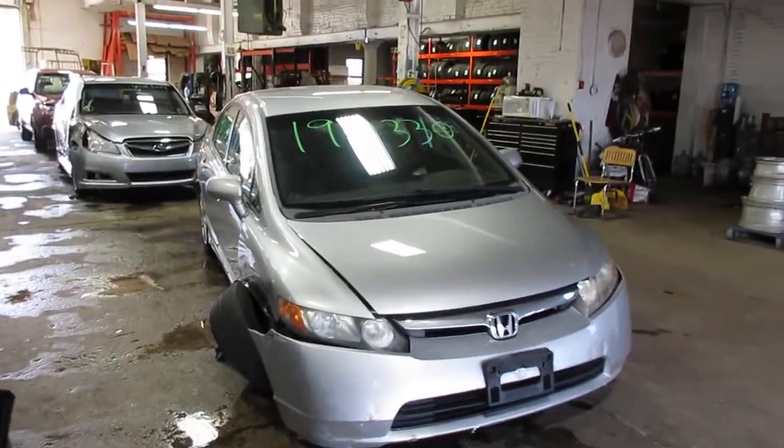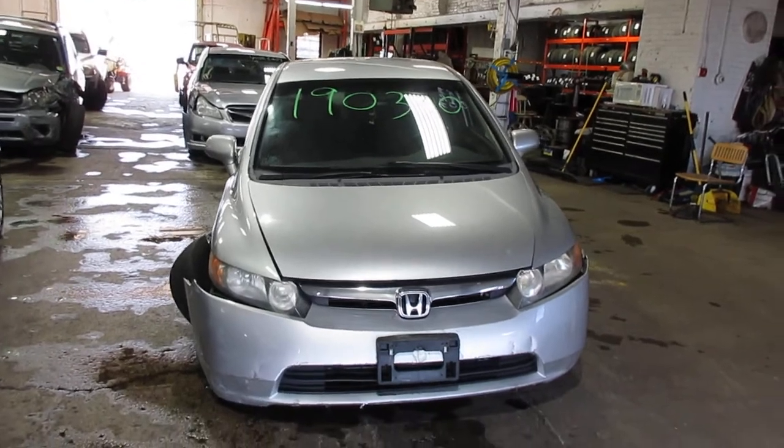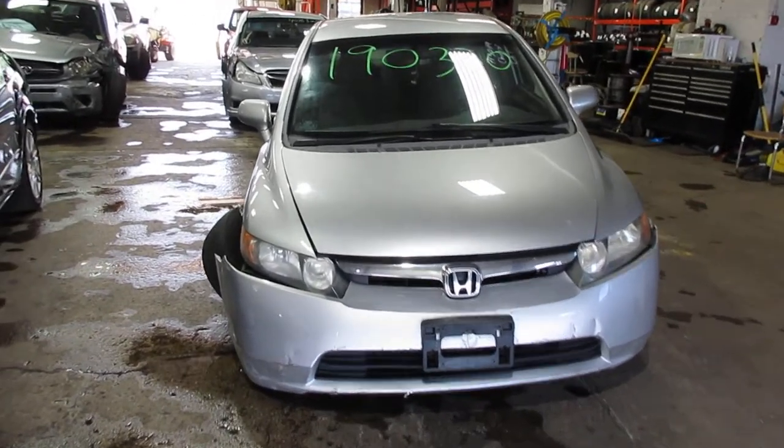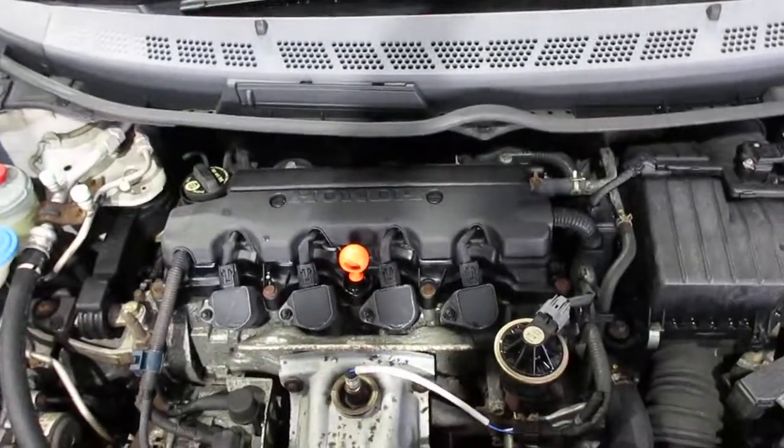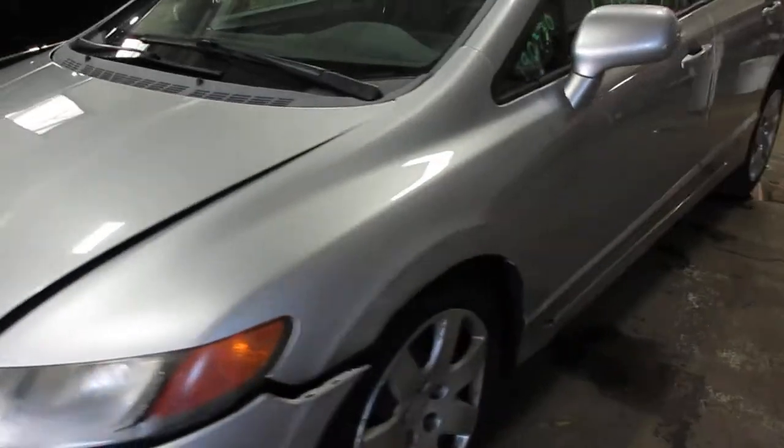Hello and welcome to Tom's 4 and Auto Parts. Here we have stock number 190330. It is a 2008 Honda Civic LX with a 1.8 liter four-cylinder VTEC motor. This vehicle is front wheel drive with an automatic transmission.